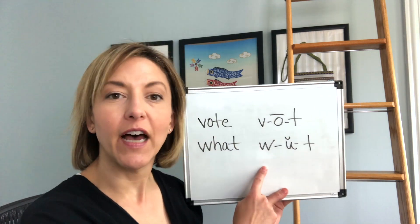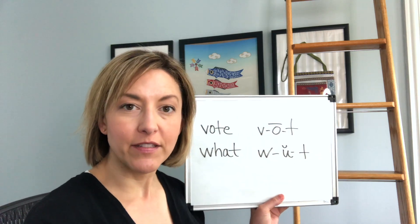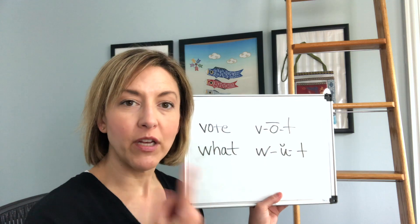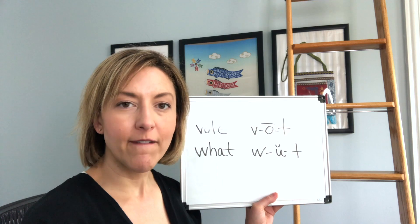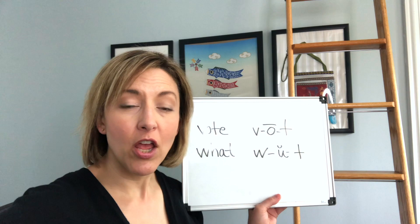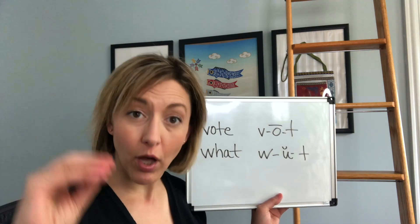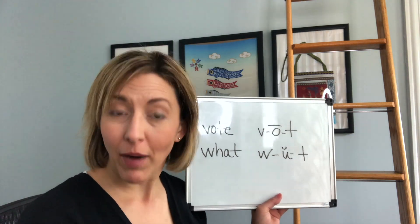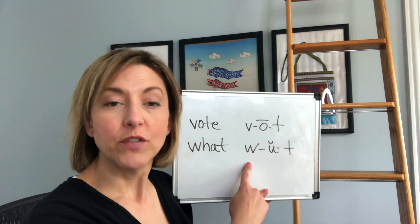For the V sound, what you need to think about is gently biting the bottom lip — either the inside or the outside. That is going to help the air move out of the mouth. You do not want to close the lips and say 'buh,' and you also do not want to pucker the lips, because if you pucker the lips you will say W.